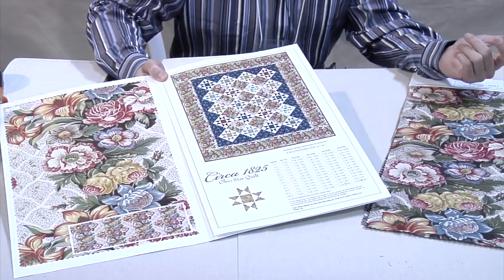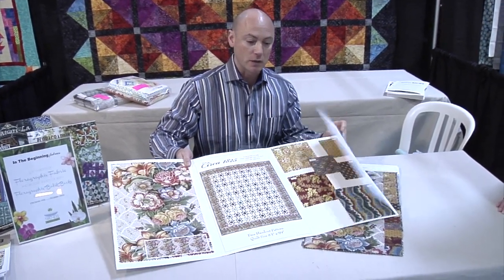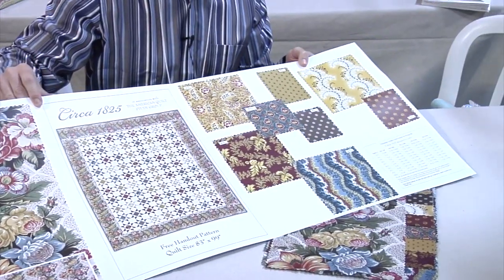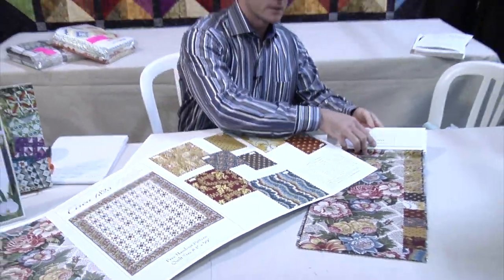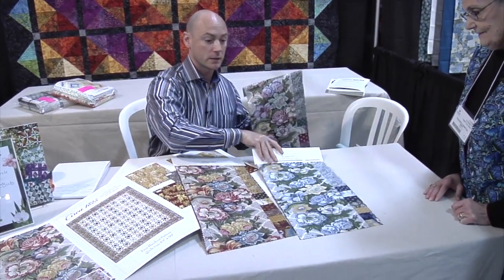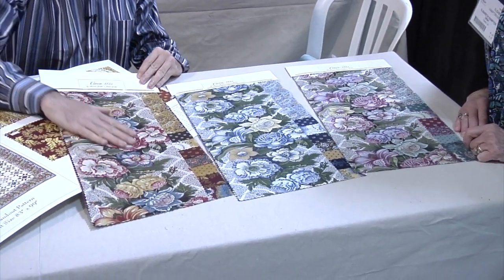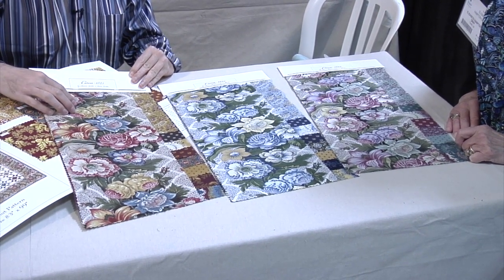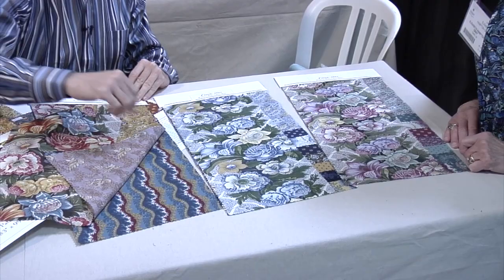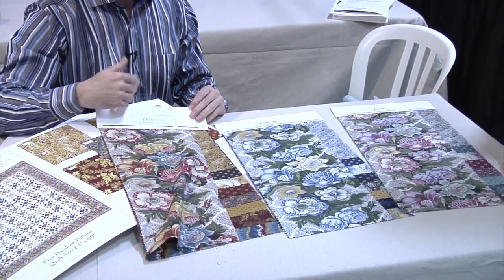All of our collections either have a book or a free pattern handout that go with them. For this collection, this quilt here is one of the free pattern handouts. There's also a larger bed-sized quilt that would be available. Those are all available as PDFs on our website at inthebeginningfabrics.com — they're free. Here are some of the actual fabrics. One of the nice things about this collection is these are authentic reproduction fabrics. There's one color in each print that was the authentic fabric that came from the antique quilts. Like on this pretty border print, this is exactly the colorway it was printed back in the mid-1800s.